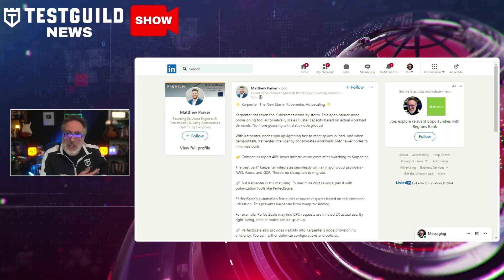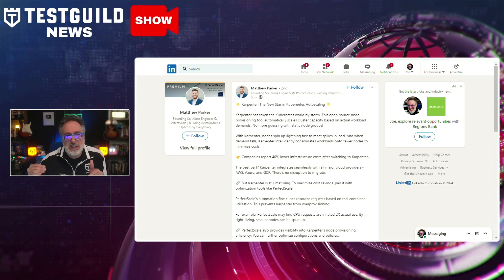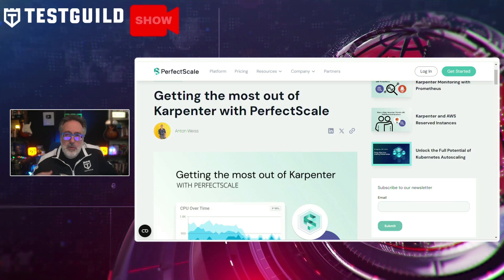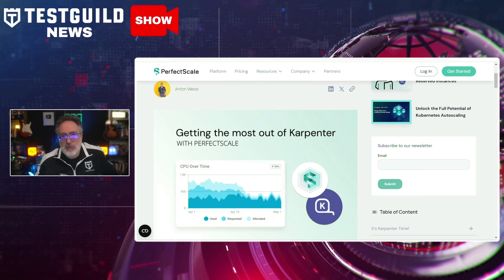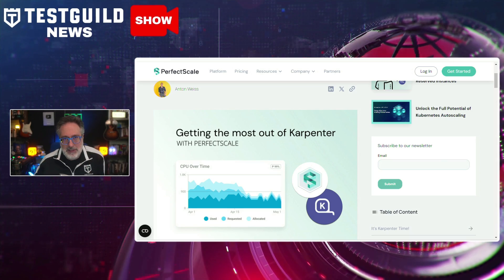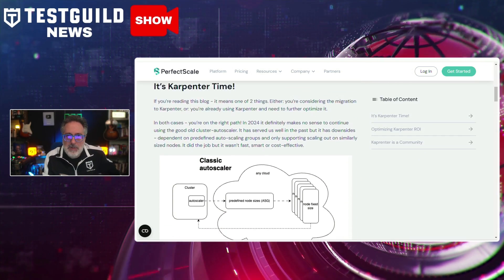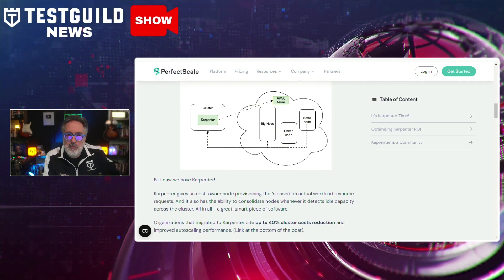On LinkedIn, this next article caught my attention because I didn't know about this tool — it's called Karpenter. Matthew points to an article about how PerfScale has released insights on enhancing the performance and cost efficiency of Karpenter, which is an open source Kubernetes autoscaler. Karpenter offers cost-aware node provisioning and node consolidation, leading to significant cluster cost reductions. However, by integrating PerfScale with Karpenter, organizations can achieve an additional 30% to 50% in cost savings, deeper insights into workload resource utilization, and better application reliability. If you're doing anything with Kubernetes, check this out and let me know your thoughts in the comments.